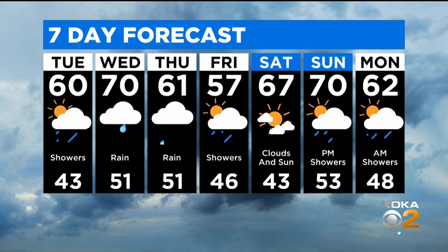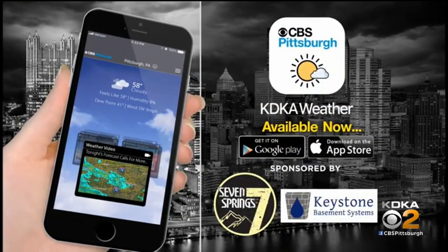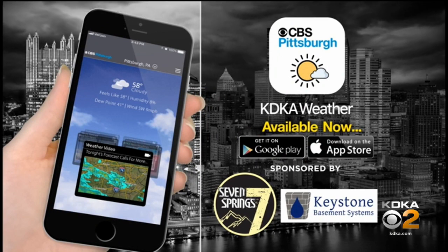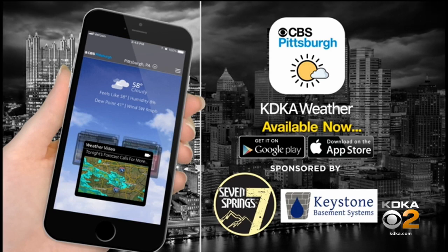With showers in the forecast and everybody wanting to get outside, the KDKA weather app is a great tool to have on your mobile device. It gives you the hour-by-hour forecast and there's a future cast built into the radar function, which is also an interactive radar. It's a great app and it's free — just search CBS Pittsburgh in the App Store and Google Play.